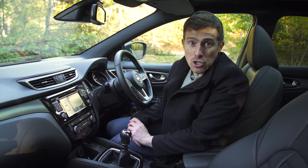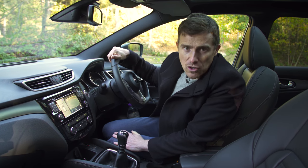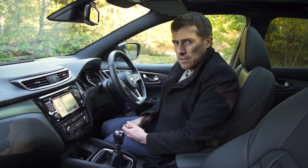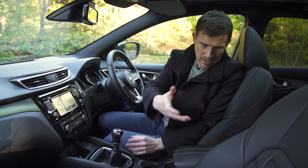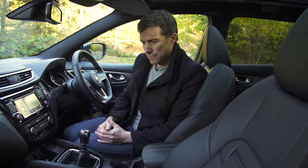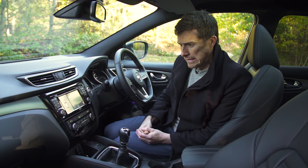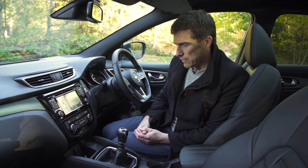This particular car is actually a new trim level — a very posh version called the Tecna Plus, because Nissan reckons people want their SUVs with as much kit as possible. This has things like Nappa leather seats with a quilting effect and a Bose sound system, but it's very, very expensive — over £30,000, so I wouldn't go for that.